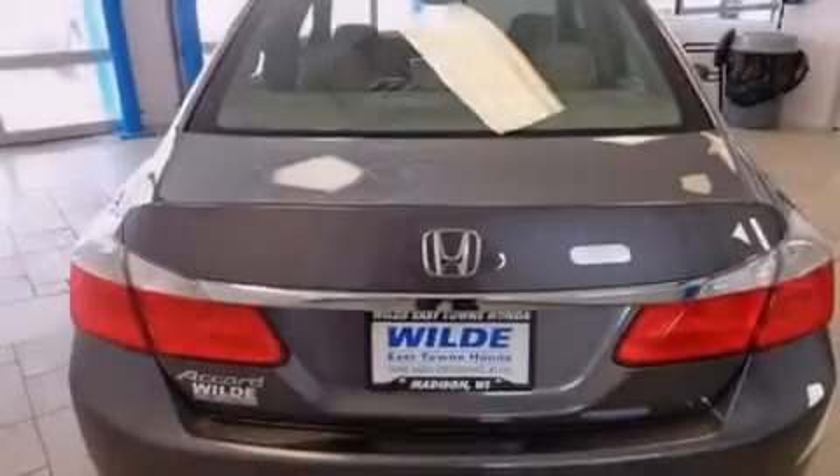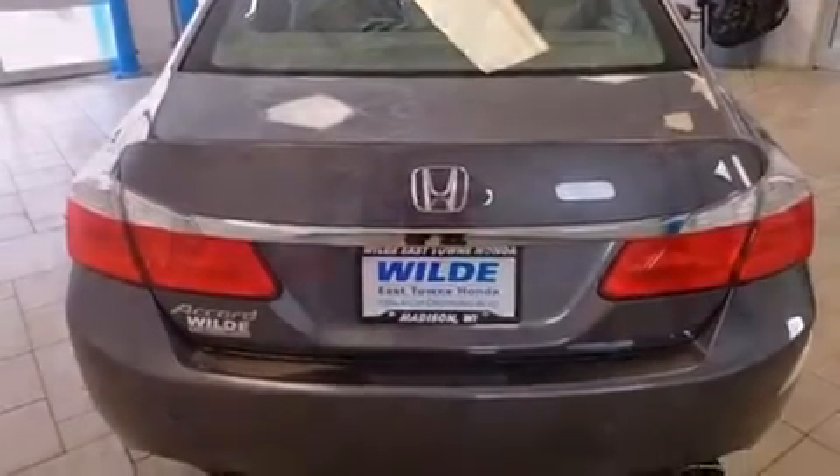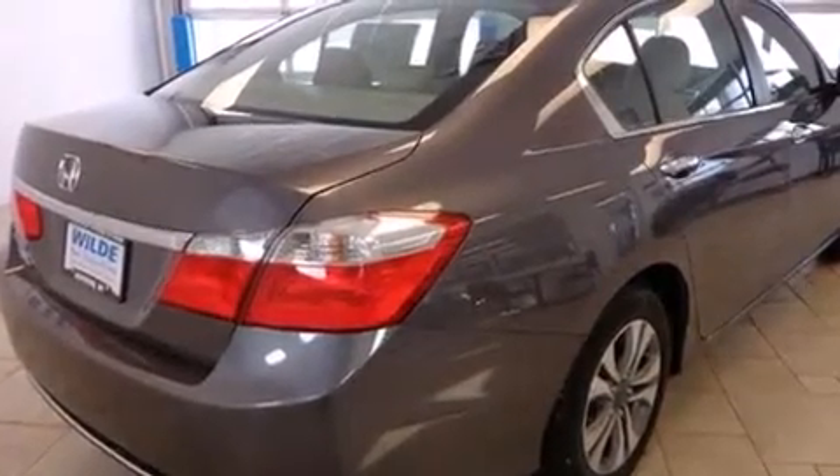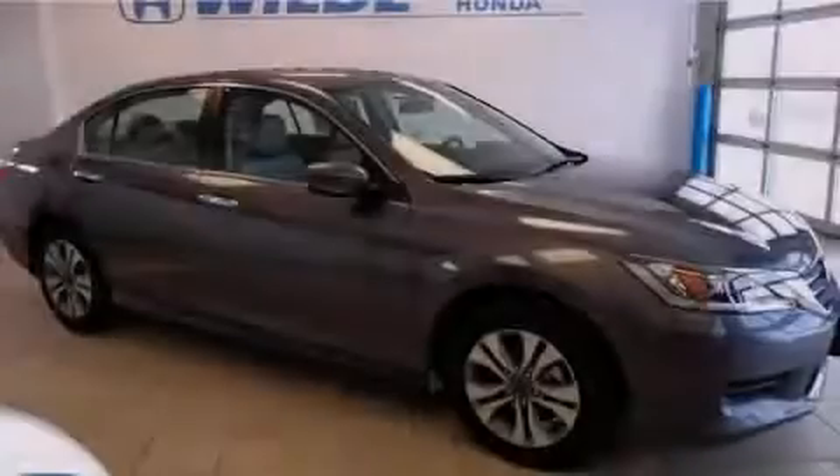A rear window defroster, dusk-sensing headlights, speed-sensitive wipers, and an automatic climate control system. Call or visit us right now and arrange your test drive today.